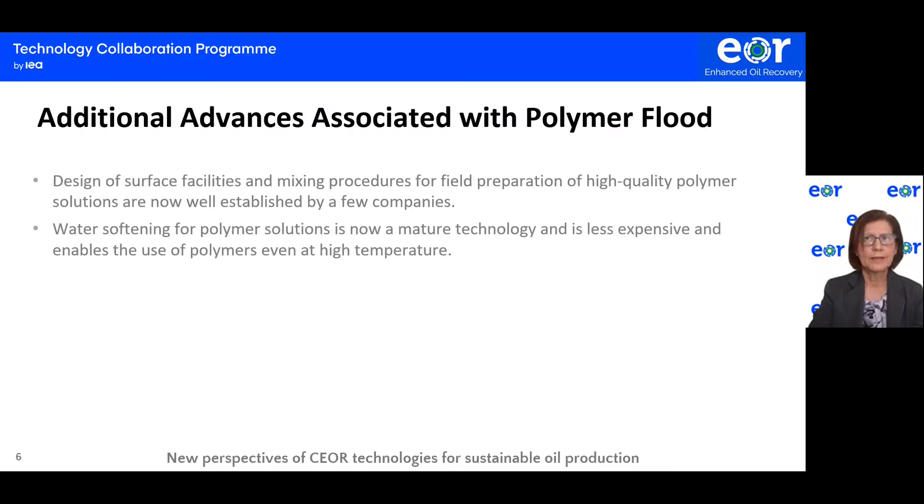Additional advances associated with polymer flooding include the design of surface facilities and mixing procedures for field application of polymer solutions, which are now well established by a few companies. These companies provide services of permanent design facilities and modular facilities. Also, water softening for polymer solutions is now a mature technology, making it less expensive and enabling the use of polymers at high temperatures.